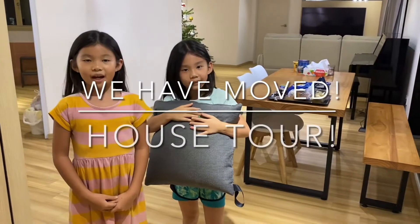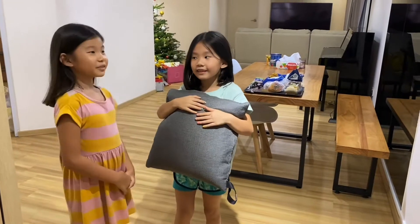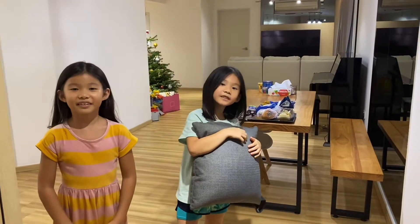Welcome back to the Lego Sisters. I'm Kaylee. And I'm Layla. Today we finally moved into our new house, and we're very excited to give you a tour around the house. Let's go.